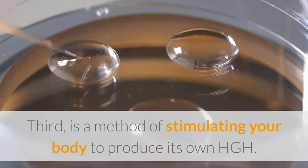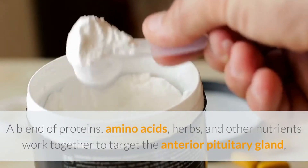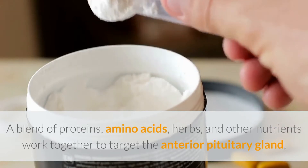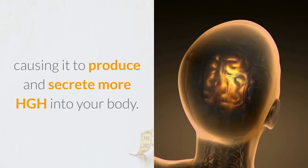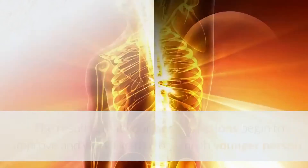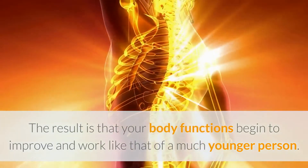Third is a method of stimulating your body to produce its own HGH. A blend of proteins, amino acids, herbs, and other nutrients work together to target the anterior pituitary gland, causing it to produce and secrete more HGH into your body. The result is that your body functions begin to improve and work like that of a much younger person.